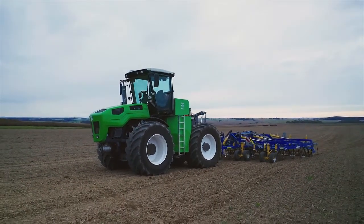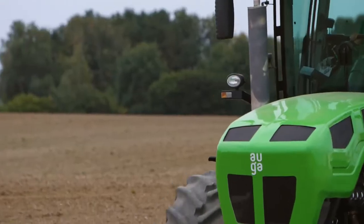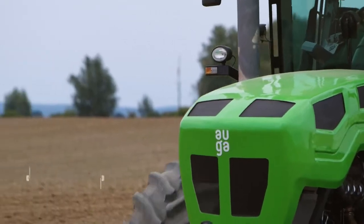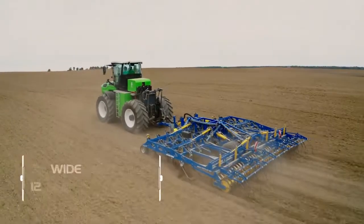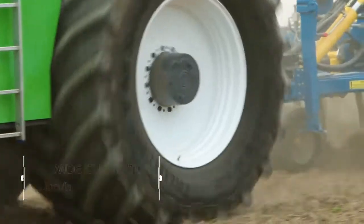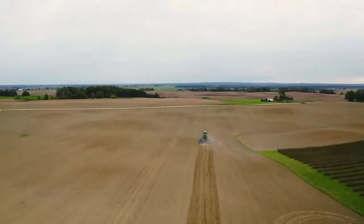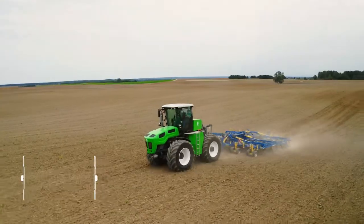Introducing the first hybrid biomethane powered tractor for professional use. A 6-meter long, 4-meter high tractor pulling a 7-meter wide cultivator moves at a working speed of 12 kilometers per hour. The Alga Biomethane Hybrid Tractor can do the work of a 400-horsepower diesel-powered tractor.